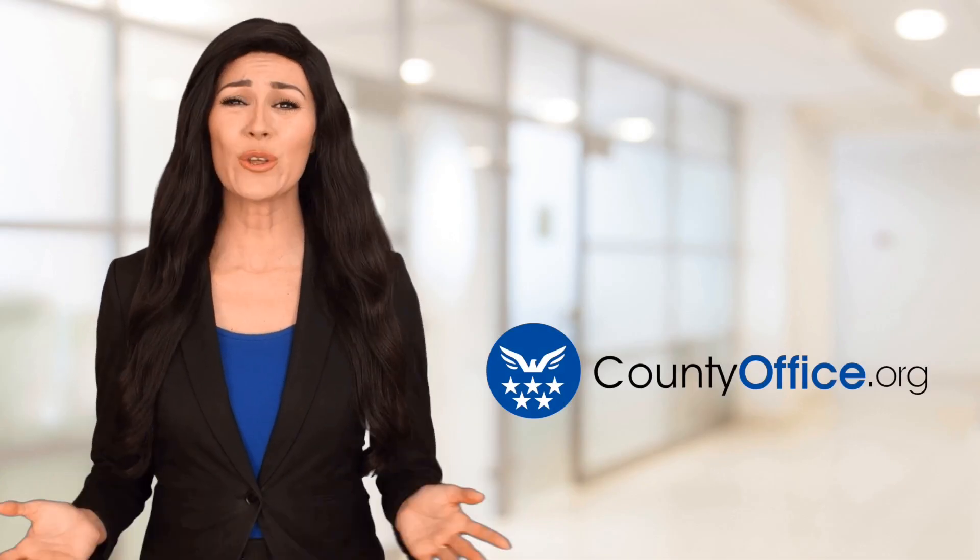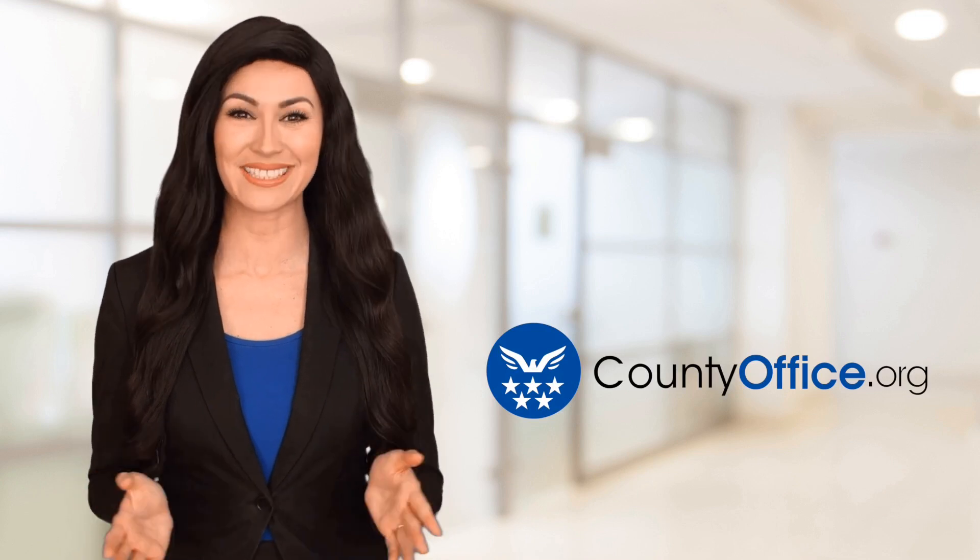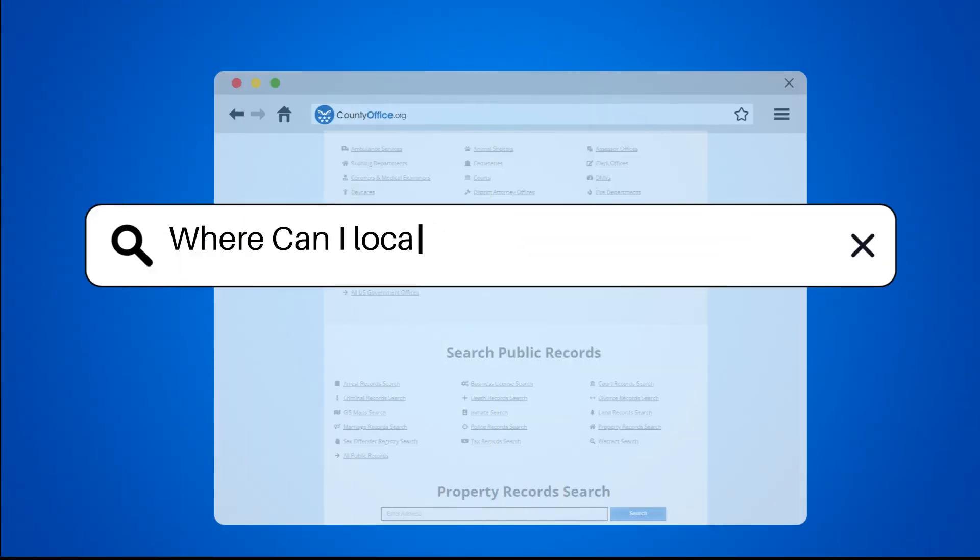Welcome to County Office, your ultimate guide to local government services and public records. Let's get started. Where can I locate Akron, Ohio birth records?